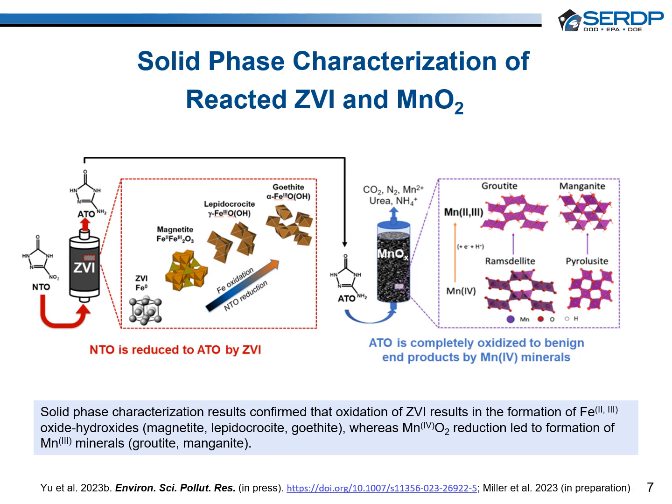For the manganese oxide packed columns, after reacting with ATO, the manganese oxide materials that initially were dominated by manganese(IV) phases — such as pyrolusite, ramsdellite, and todorokite — were converted to manganese(III) minerals such as groutite and manganite, and soluble manganese(II), indicating a general reduction of manganese oxides.